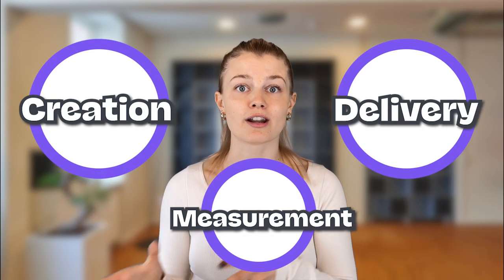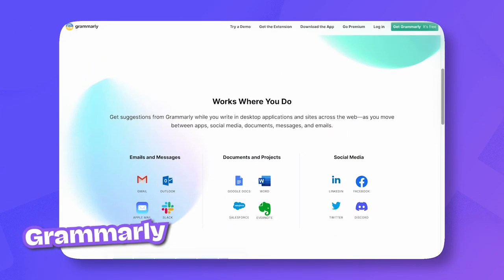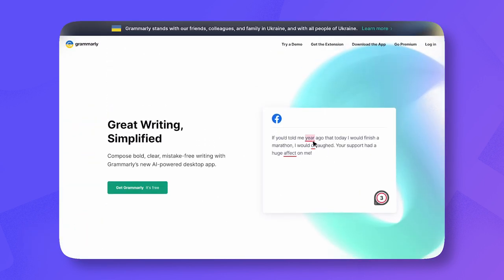Any business owner's marketing strategy must include the creation, delivery, and measurement of internet content. And yes, written content is a part of that. Since you don't want to be caught messing up the most basic grammar, you need Grammarly. Especially when posting on your company blog, sending out emails, or creating copy for your website, you want to come across as professional. So if the thought of releasing content full of typos sends shivers down your spine, try Grammarly.